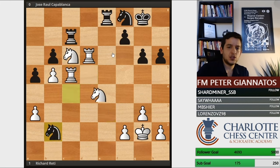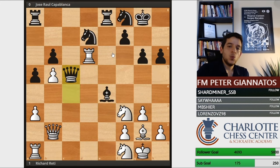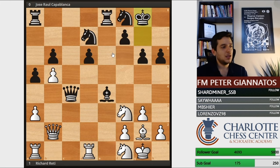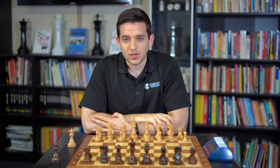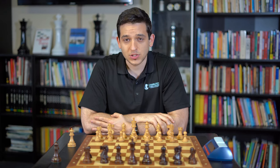Not every single move was the best. But what do we judge as the best — what the computer says, or whether a move carries an idea whose defense is beyond the capability of an equivalent human? My name is Peter Giannatos, founder of the Charlotte Chess Center. If you enjoyed these videos, be sure to subscribe to our YouTube channel. If you'd like to watch these videos live, be sure to follow us on Twitch.